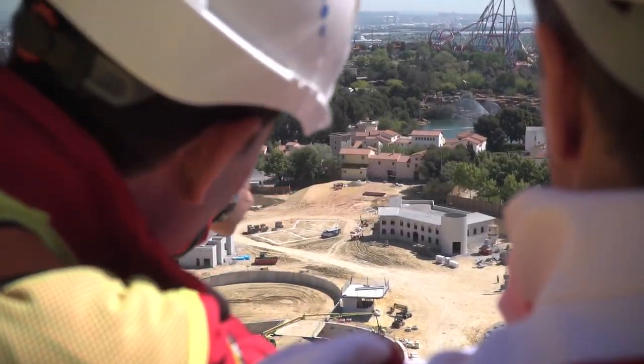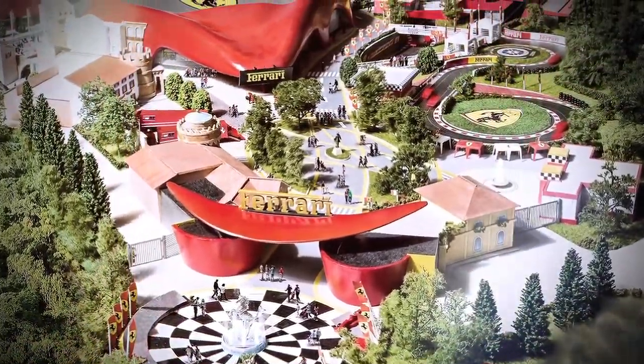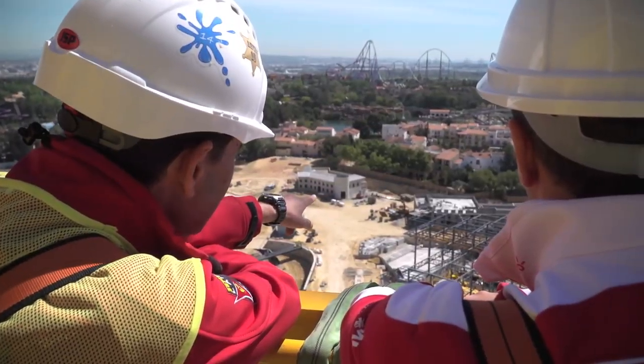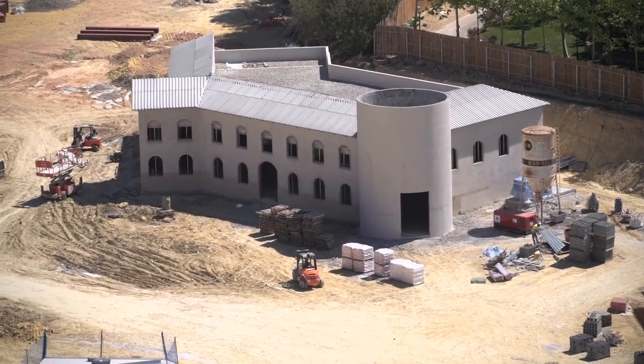There is a big square — it's the main entrance of Ferrari Land. This is it, we call it the Via Italiana. The first building is the simulators building, and this will be inspired by the Enzo Ferrari house in Piorano.